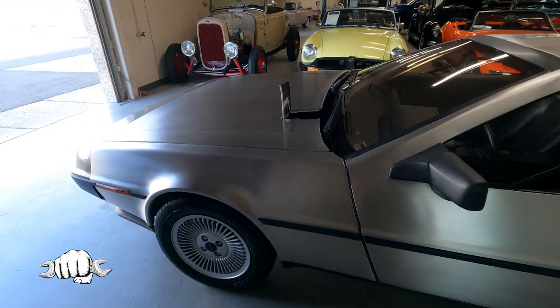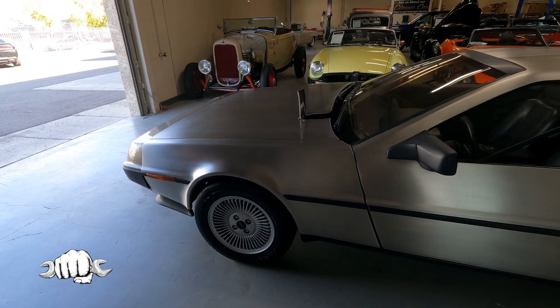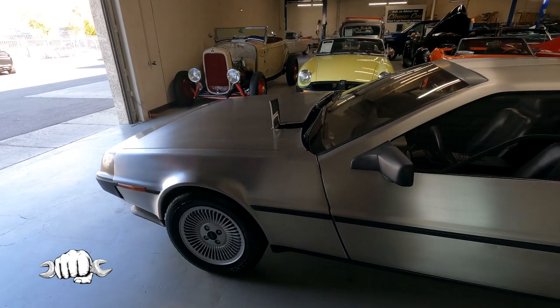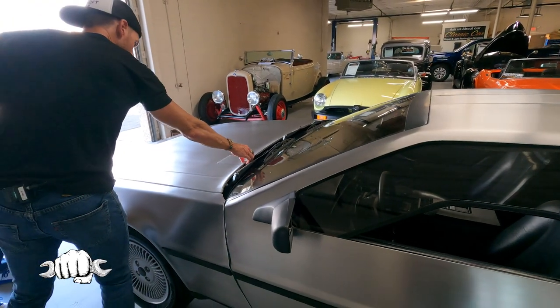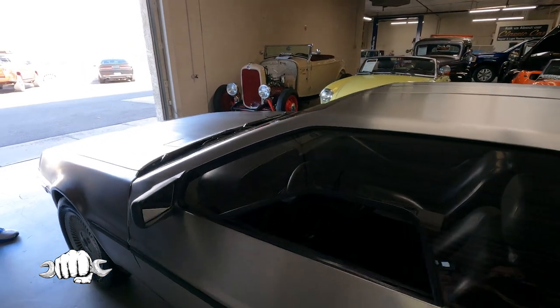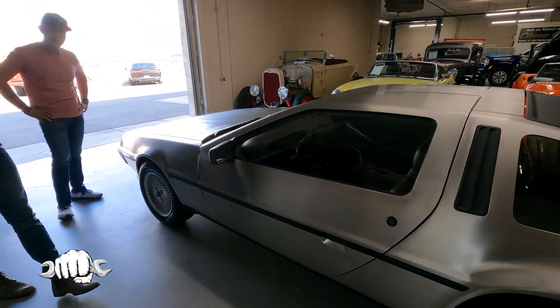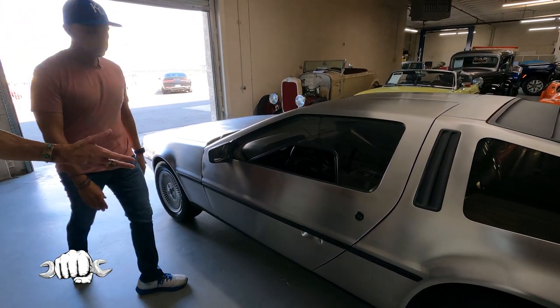This is an early production car — it's 1981, the first year. The VIN is around 2143, so it's fairly early production, and that was one of the features of the early production cars. There were about 10,000 of these made — not a lot. I'll let you open it up because the gull-wing doors are the signature of the car.